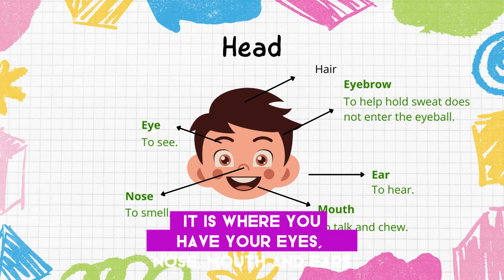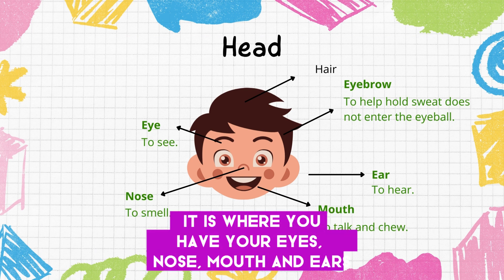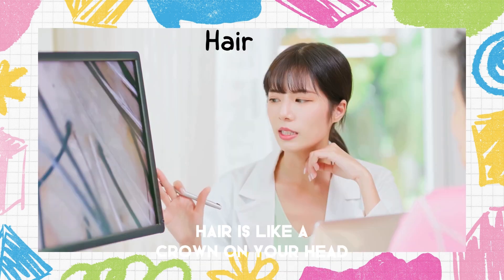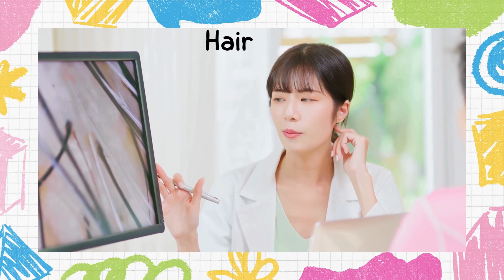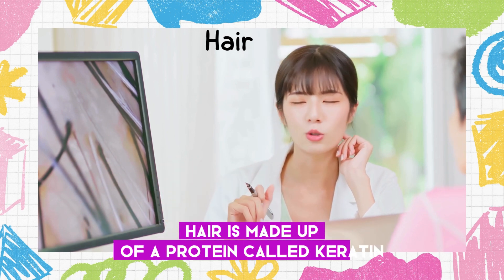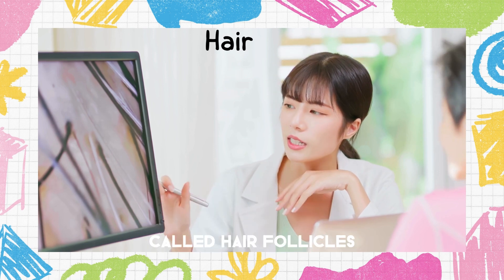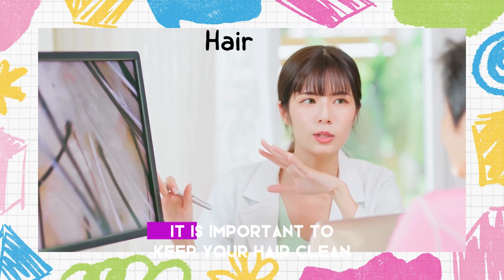Your face is where you have your eyes, nose, mouth, and ears — it's like a crown on your head. Hair is made up of a protein called keratin. Hair grows from tiny pockets in the skin called hair follicles.